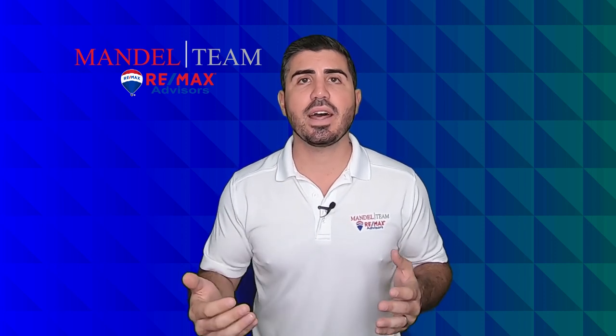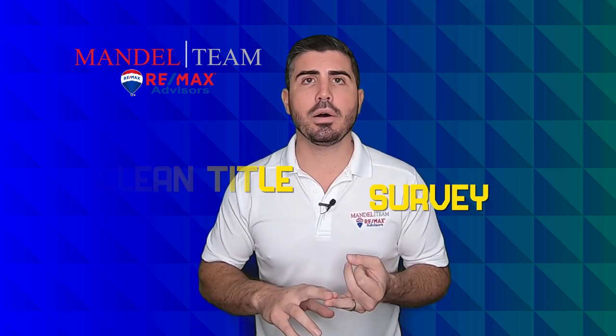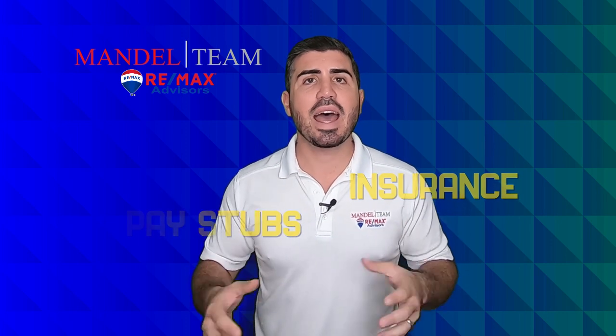You are approved for the mortgage, here are the conditions that you have to satisfy, and typically they are: you have to have clean title, you have to have a survey, if you're a borrower maybe you have to show updated pay stubs, you have to get insurance — things like that. Conditions to which, if you can meet those conditions, you will get the loan.